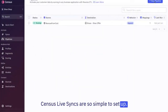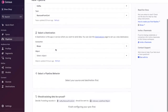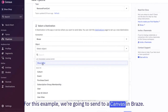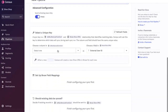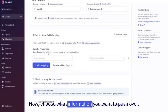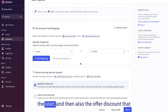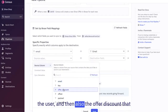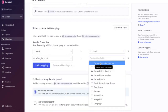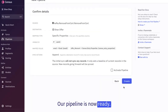Census Live Syncs are so simple to set up. First, you choose your event's streaming source, and then which destination you want to push to. For this example, we're going to send to a canvas in Braze. Then choose what information you want to push over — for example, we're sending over the email of the user and also the offer discount that the machine learning team had calculated. And it's that simple — our pipeline is now ready.